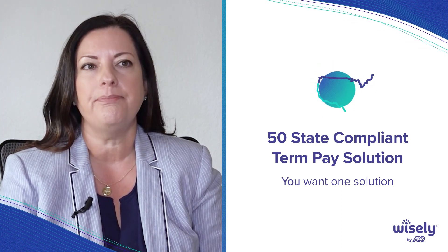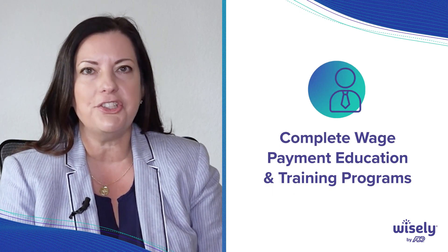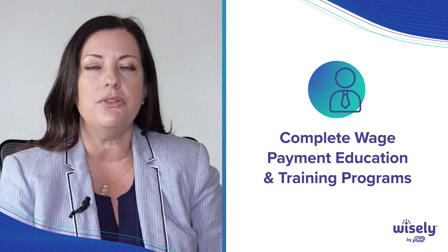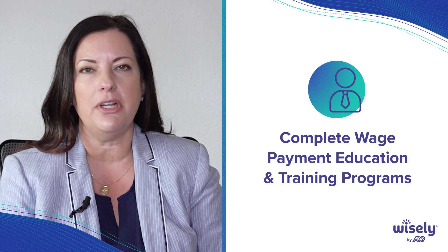You also want to make sure that your provider provides you education and training on your program — not just about how to best roll it out and what seems most employee-friendly, but that they can also provide you the compliance answers that you need in that education and training program.